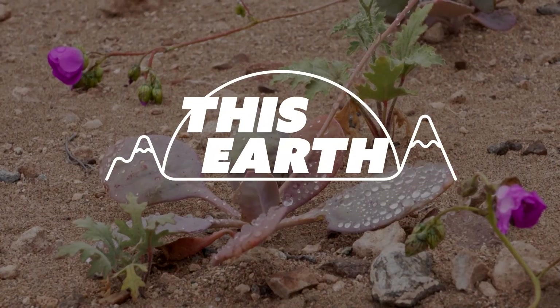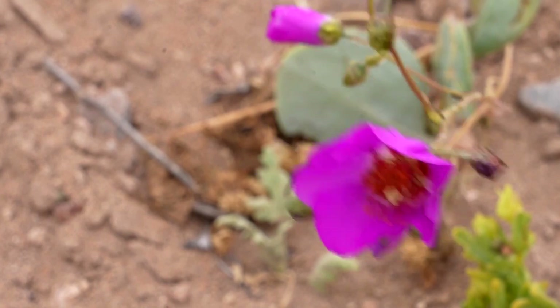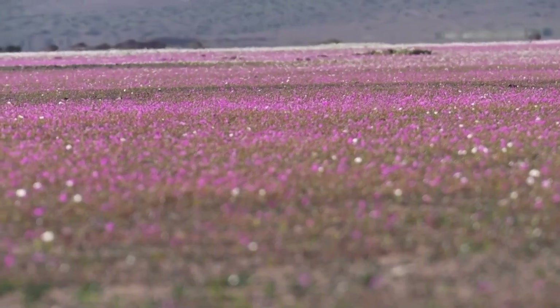The fact that a plant can grow in these conditions is quite remarkable. The Cizante longiscapa, locally known as Pata de Guanaca, blooms during rare rainfall in the dry Atacama Desert.